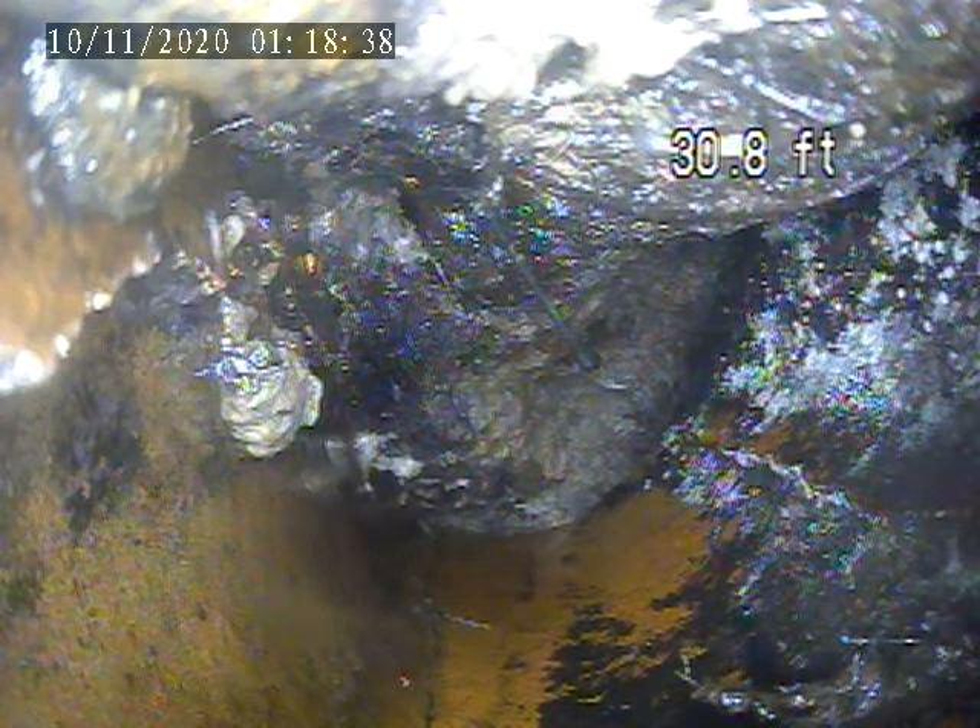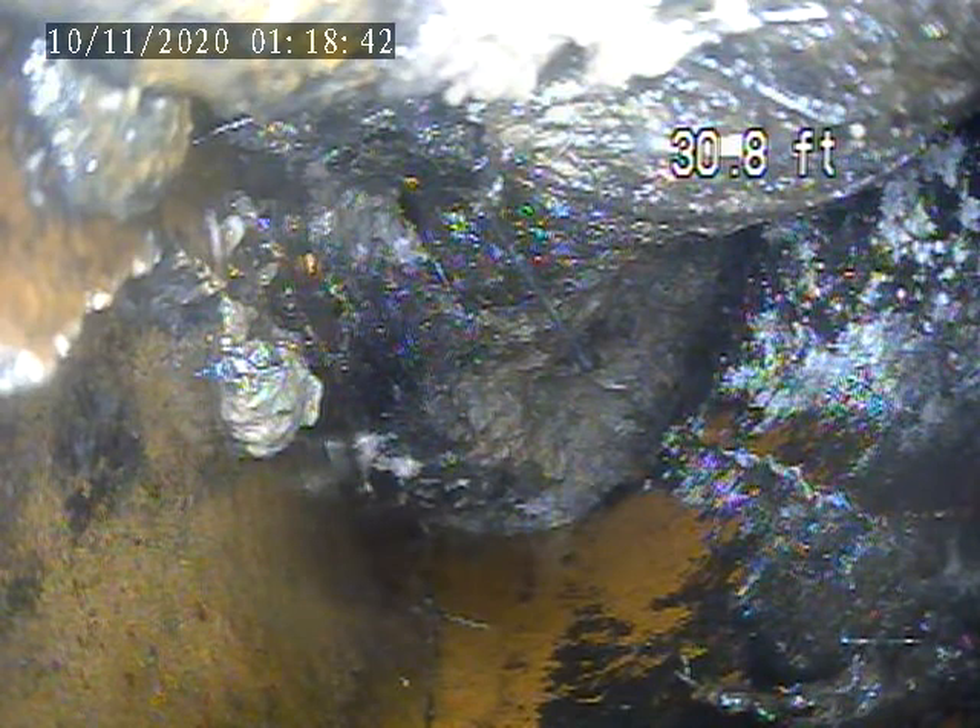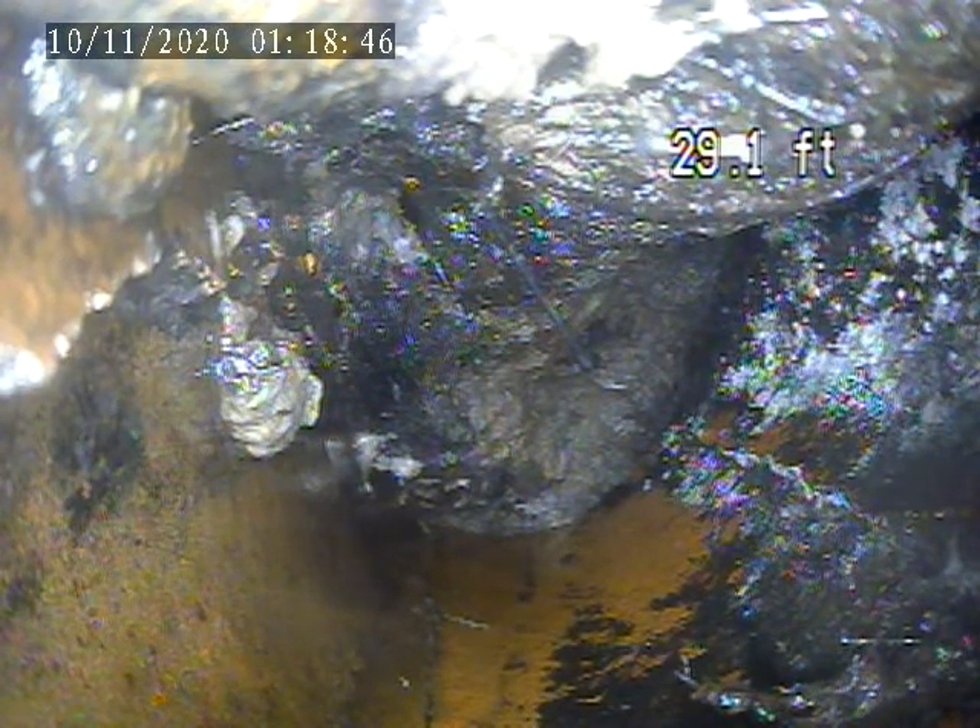333 Sleepy Hollow Road, Lot 11 in PA. Today is November 9th, doing a video inspection of the sewer lateral.